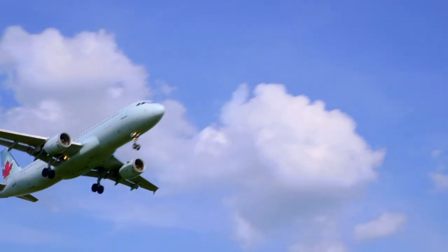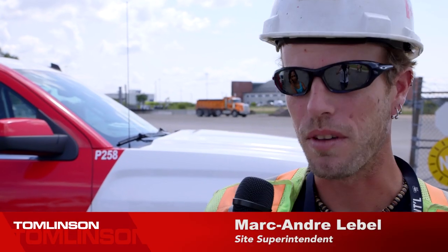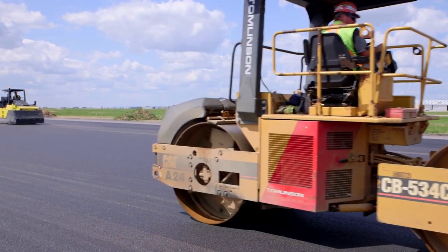It's the third phase of a complete rebuild of the three runways here. This one was the most extensive as they redid from excavation to stormwater, brand new electrical, new runway and safety areas.